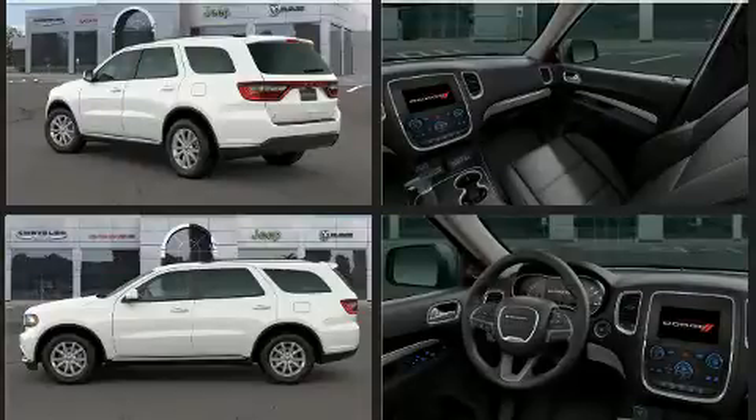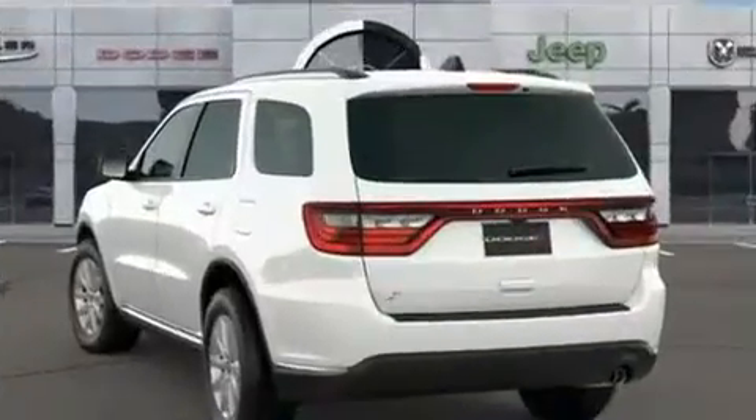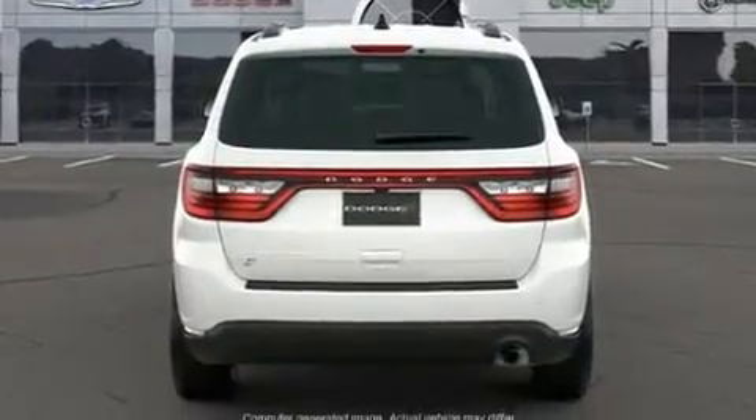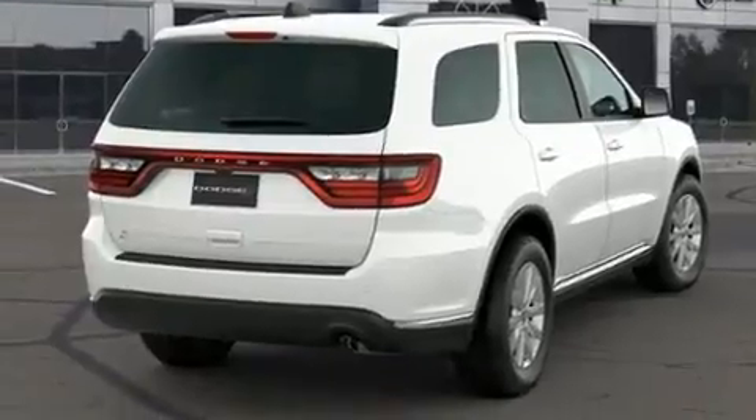All of the premium features expected of a Dodge are offered, including an automatic dimming rearview mirror, an outside temperature display, a roof rack, rear wipers, and more. Third row seats provide an even greater maximum passenger capacity. Audio features include an AM FM radio, steering wheel mounted audio controls, and six well-positioned speakers.